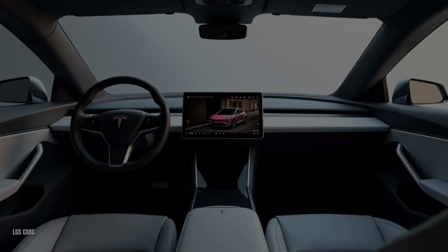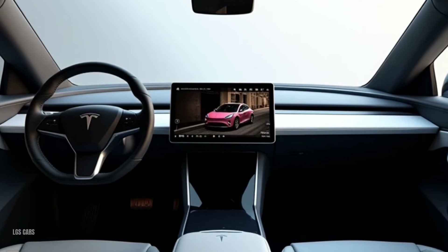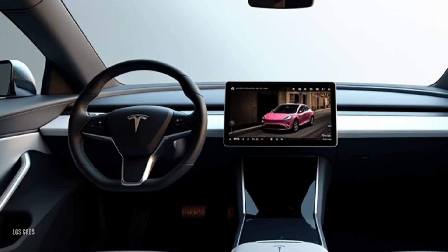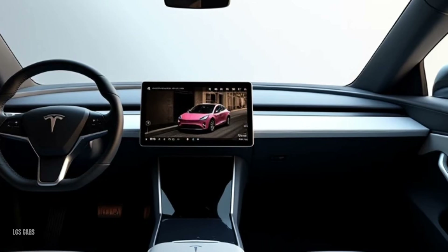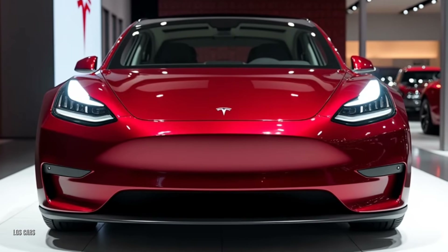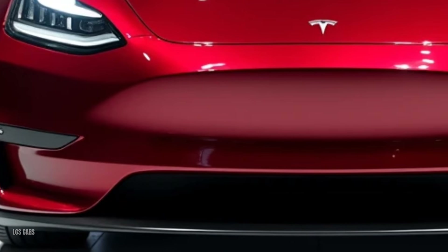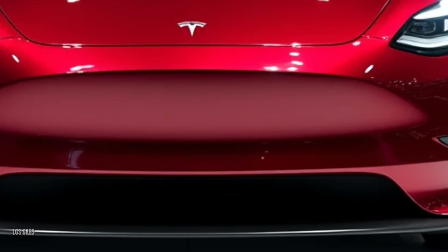Exterior — a sleek and aerodynamic design. The Tesla Model Y 2025 retains its minimalist, futuristic design, but introduces refined updates. A smoother front fascia improves aerodynamics, optimizing efficiency. Striking new color options like Midnight Cherry Red and Quicksilver add exclusivity. A larger panoramic roof enhances visibility and creates a spacious feel. This SUV effortlessly blends style with function, ensuring it's as eye-catching as it is practical.